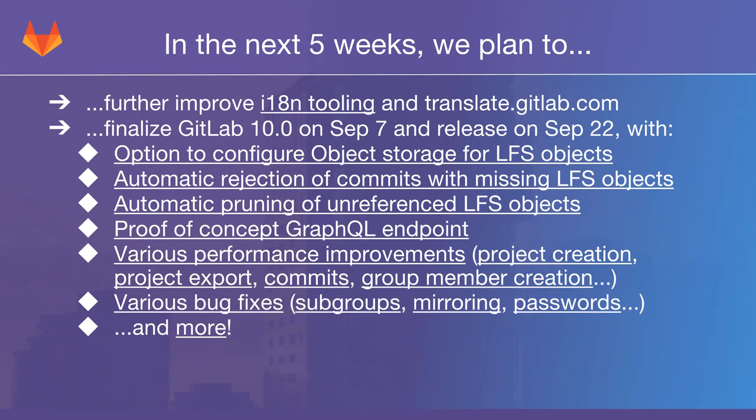We're also going to add automatic pruning of unreferenced LFS objects. We currently have a feature where multiple projects pointing to the same LFS object only store it on disk once. When all those projects get deleted, the object gets cleaned up. But currently there's no way to remove an LFS object when the commit or branch it was in gets removed or overridden by a force push — the LFS object lingers even though no blobs in the repository reference it anymore. This is something we are working on for 10.0, though there's a chance it may slip as it's quite hard to implement in a performant fashion.